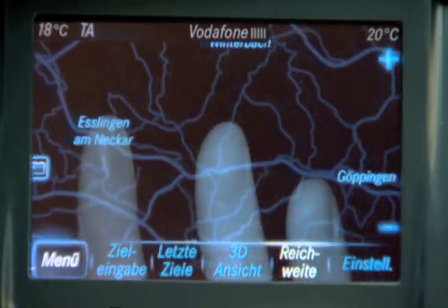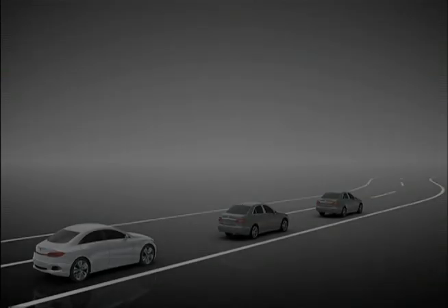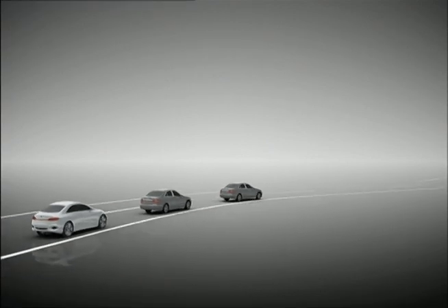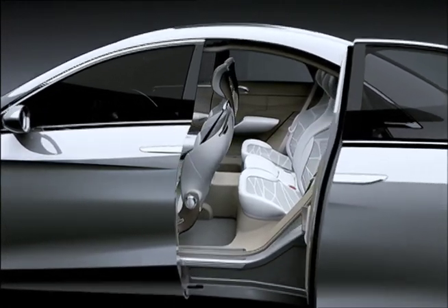The navigation program is at your fingertips. You can follow the car in front of you without having to steer it. The car door opens magically.